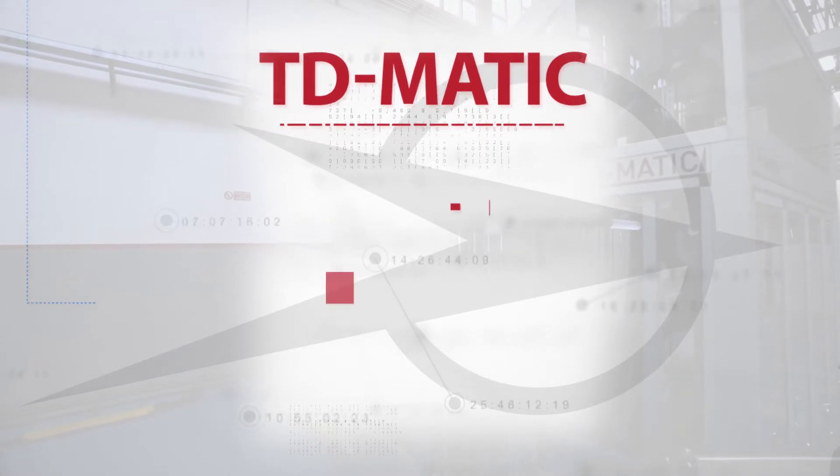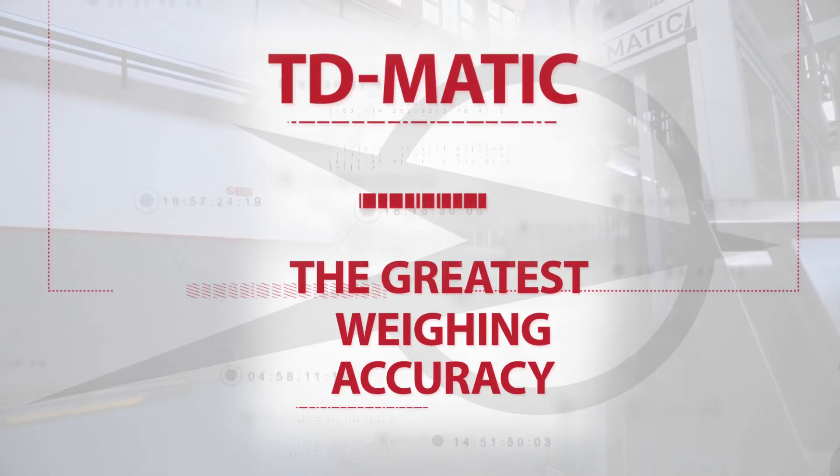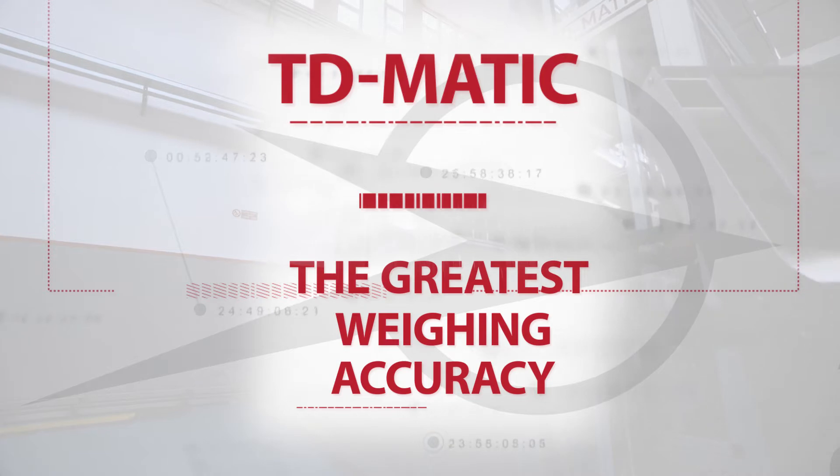T-D-Matic. The greatest weighing accuracy. 100% made in lava.